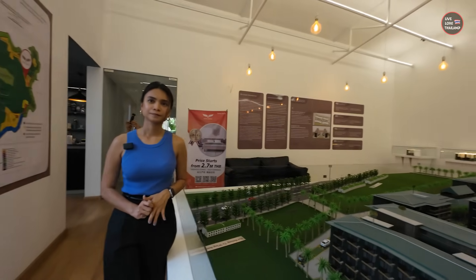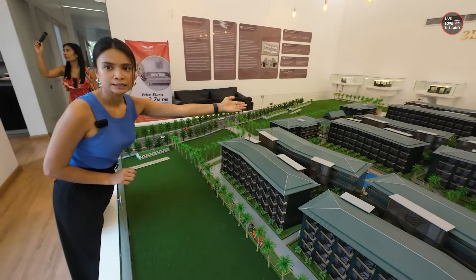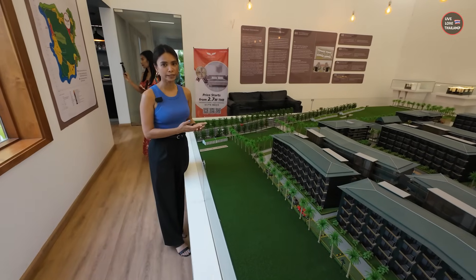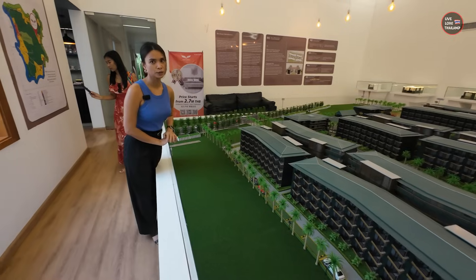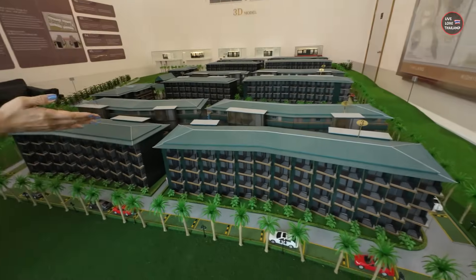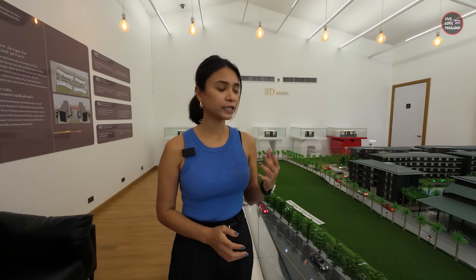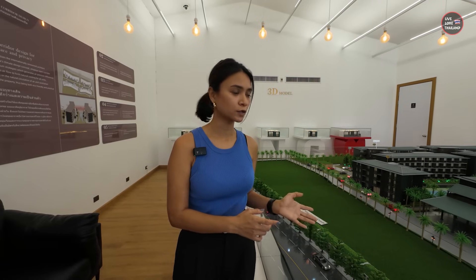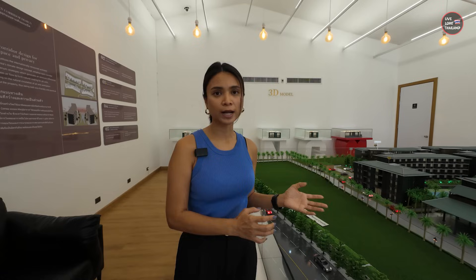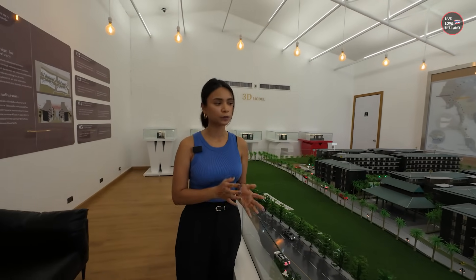Whether staying or investing, for the hotel rental program you need to choose a unit in buildings two, five, or six. If you prefer to live in it or manage the rental yourself, choose from buildings one, three, or four. For investors who are not often in Koh Samui, the hotel brand manages the rental for you. You can check earnings monthly through an app, withdraw every three months, and the estimated return on investment is around 8 to 10% per year.